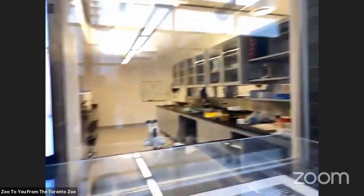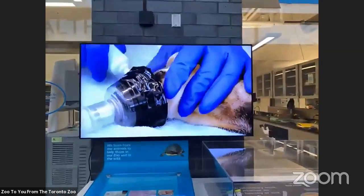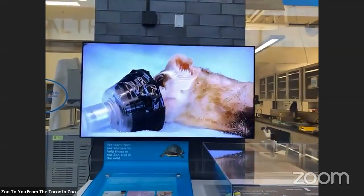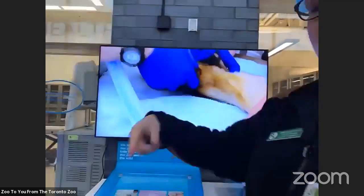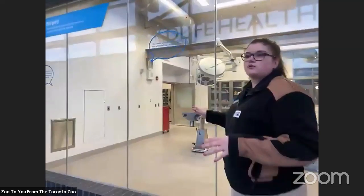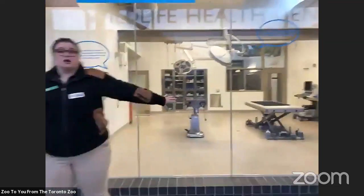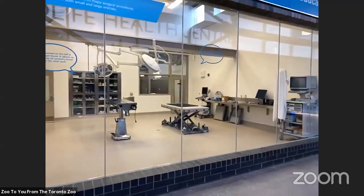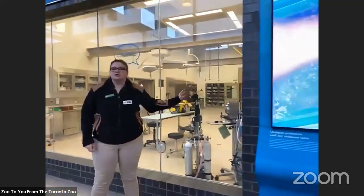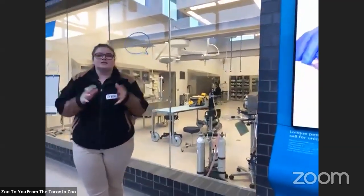As we keep going down this way, we're going to get a closer look. This is actually one of our black-footed ferrets being knocked out right now just for a little bit of a treatment. The little gel they're putting in his eyes is just to make sure his eyes don't dry out. Our next two big rooms here are our surgery and treatment rooms — this is where we're able to do big surgeries on our animals, and the other is where we do our daily checkups, checking heartbeat, eyes, feet, and that sort of thing.